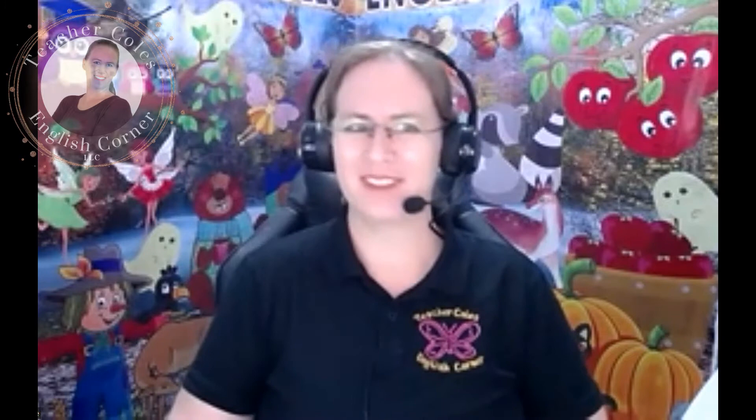We use current events, social studies, science, literature, and traditional lessons as well. But today is another Story Time with Teacher Cole, and today we're going to continue our holiday theme with another Christmas story. We're going to revisit Arthur and his sister Violet. Arthur and Violet want to give their parents a wonderful Christmas gift, and they have decided to make some Christmas cookies. Let's follow along and see how their adventure works out. Let's get started, shall we?